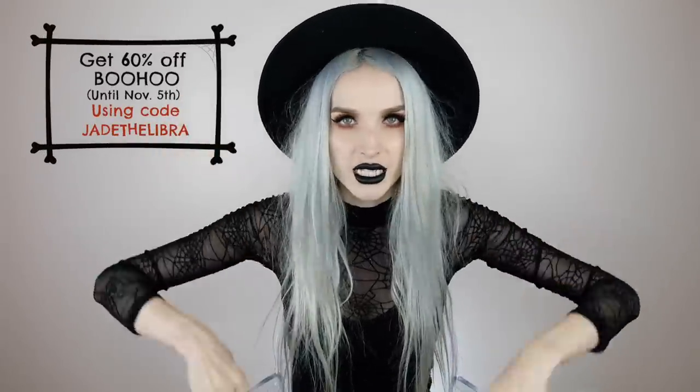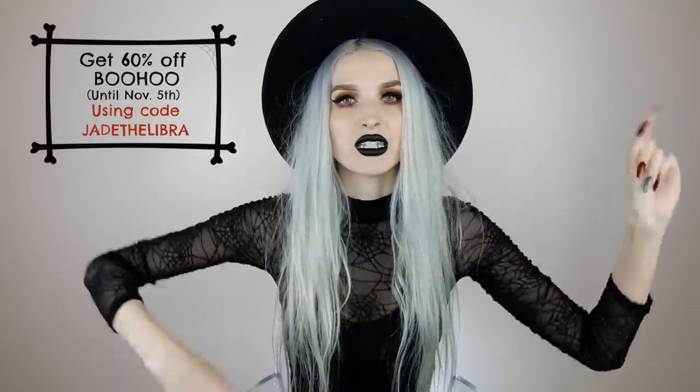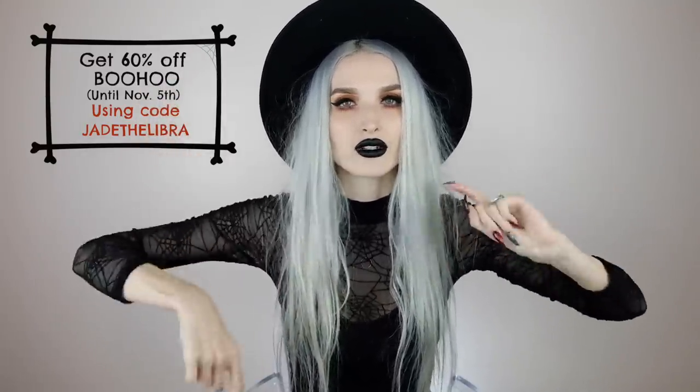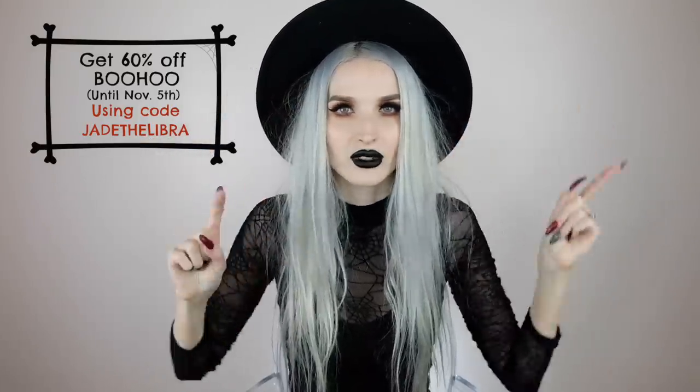Hey everyone, so today we're doing another Halloween video. I'm so excited. I'm going to be showing you some things I got from the Boohoo Halloween collection this year. This video is in partnership with Boohoo, which I'm super excited about because every single year Boohoo kills it with their Halloween line. Everything you see in this video will be linked down in the description box for you.